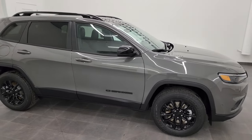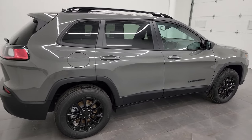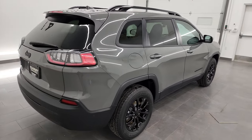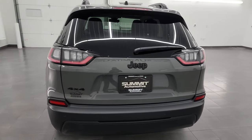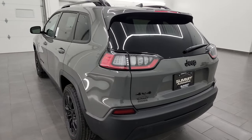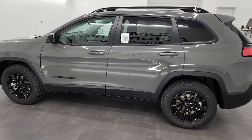Hey, this is Brett, and this 2023 Jeep Cherokee Altitude Luxe package is stock number 23J68. I'm here at Summit Automotive in Fond du Lac, Wisconsin — your new and used Jeep and Jeep Cherokee headquarters.